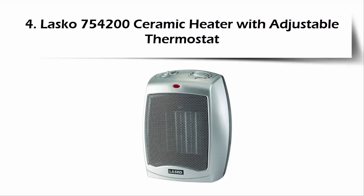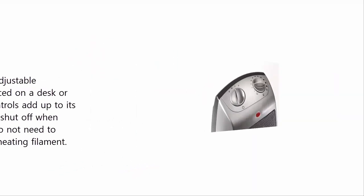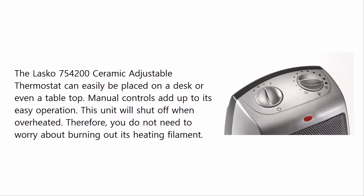At Number 4: Lasko 754200 Ceramic Heater with Adjustable Thermostat. This piece comes in handy for heating small spaced areas, with a fan-only option installed in it too. You will not have to worry about overheating due to its built-in overheat protection feature. The Lasko 754200 Ceramic Adjustable Thermostat can easily be placed on a desk or even a tabletop. Manual controls add up to its easy operation. This unit will shut off when overheated, so you do not need to worry about burning out its heating filament.